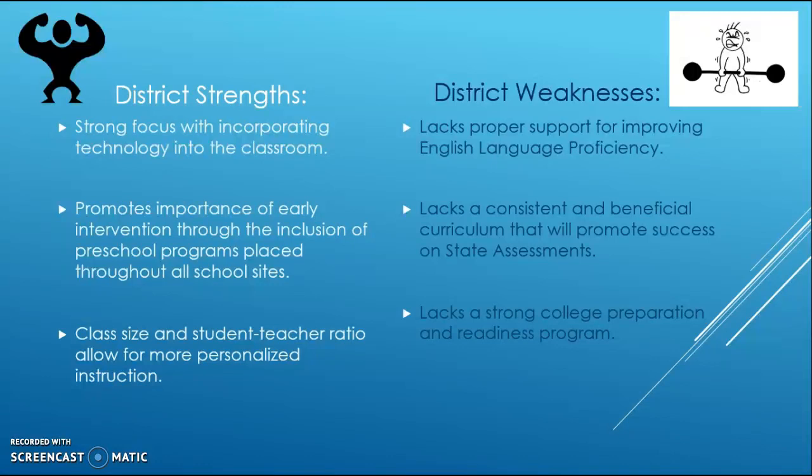Some weaknesses and areas for improvement include a lack of proper support for English language proficiency. While small improvements are being made, a more effective program or system is needed to achieve higher percentage gains. There is also a lack of consistent, beneficial curriculum to promote success on state assessments, as FUSD is still not consistently meeting API and AYP criteria.